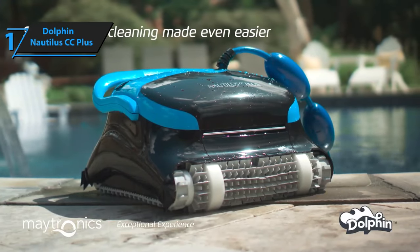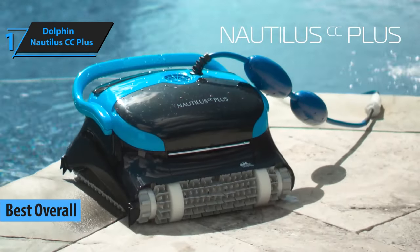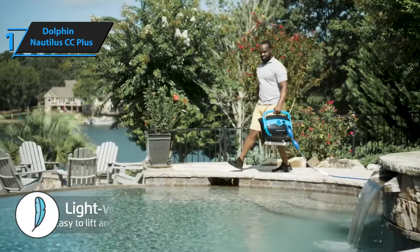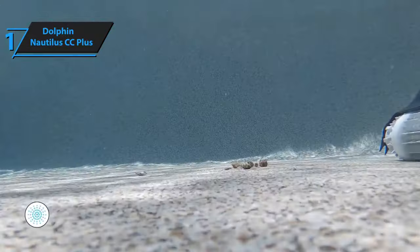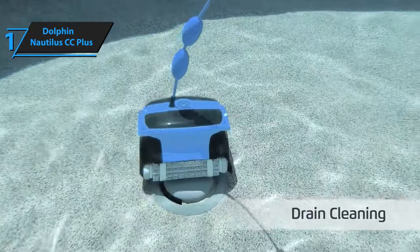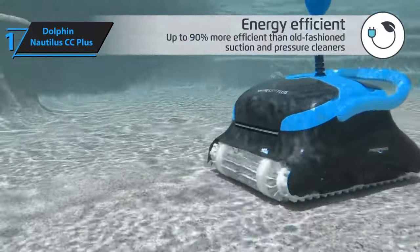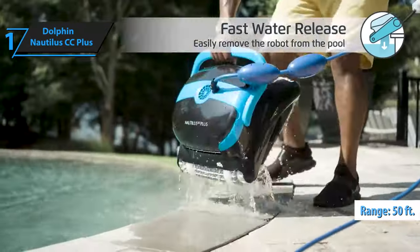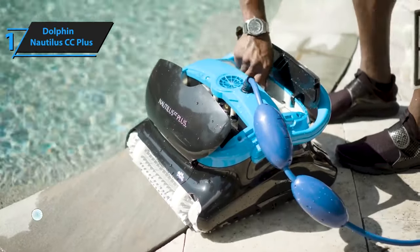Introducing the Dolphin Nautilus CC Plus, our top pick for the best overall robotic pool cleaner of 2023, backed by rave reviews from satisfied users. While it may seem pricey, this incredible robotic pool cleaner is actually affordable when compared to other high-end models. With its innovative design, the Nautilus CC Plus acts as an underwater vacuum cleaner, autonomously keeping your pool super clean without requiring constant supervision — simply turn it on, drop it in, and press the on button. Designed for in-ground pools up to 50 feet long, it can handle a variety of pool shapes, including rectangular, square, circular, or kidney-shaped.